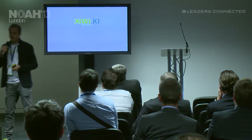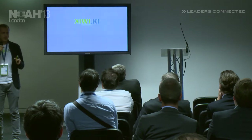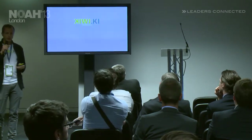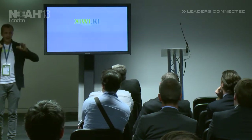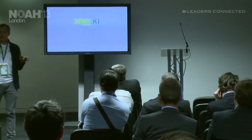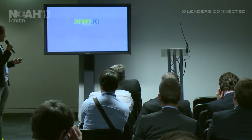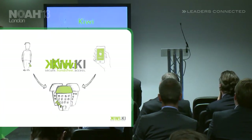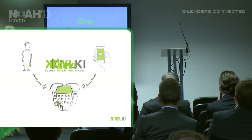With Kiwi, we have developed a system that will fundamentally change the way we open doors. Kiwi is a hands-free solution — it's super convenient. You have a little RFID chip in your pocket, and as you approach your door, it automatically unlocks.